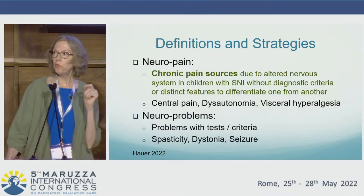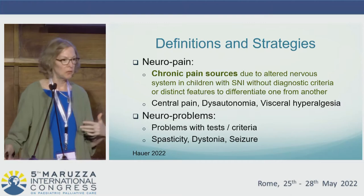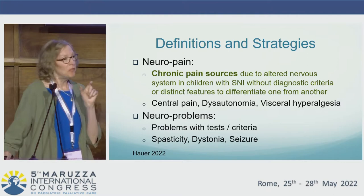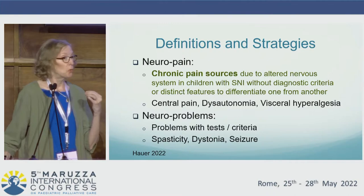I want to offer a proposed definition and use it as a strategy for an organized process for drug selection. My proposed term is 'neuropain,' indicating chronic neuropathic pain sources in children who meet the definition of SNI — but these are sources without diagnostic criteria or tests and without distinct features to differentiate one from another.